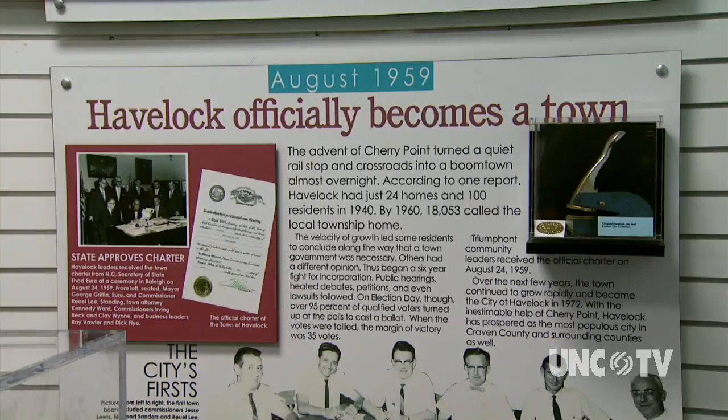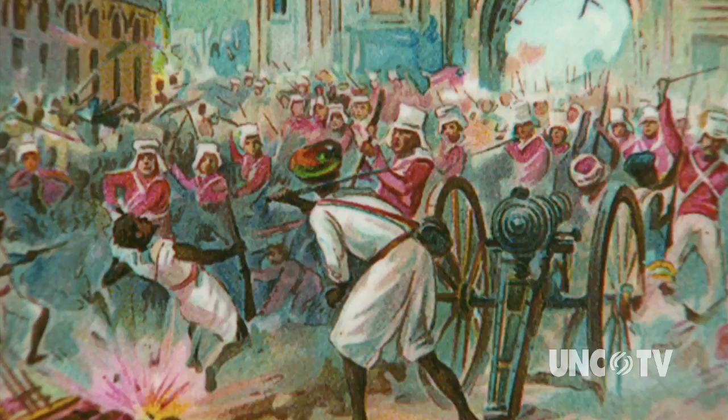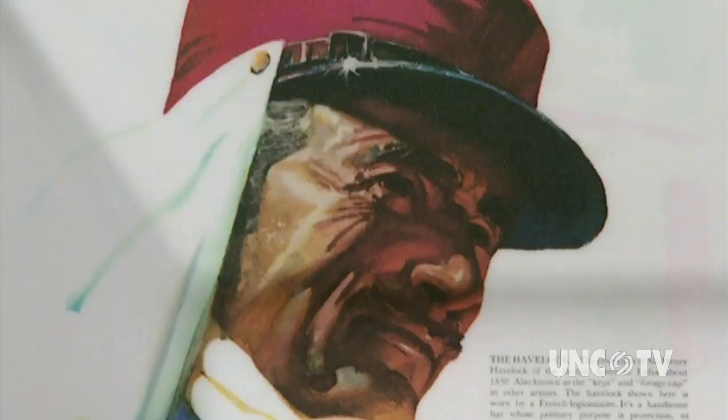Perhaps the most interesting thing to learn is how Havelock got its name. Sir Henry Havelock was a famous general for the British back in the 1800s. During the Sepoy Mutiny of 1857 in India, Havelock led his outnumbered forces in a series of battles to relieve the besieged garrison of 1,200 soldiers and non-combatants at Lucknow. When the Atlantic and North Carolina Railroad came to the crossroads community on Slocum's Creek in 1858, Havelock had gained worldwide fame, so the railroad named this Havelock Station — one of eight cities in the world named for Sir Henry Havelock. It's very fitting that someone with a strong military background would be the namesake for the home of the 2nd Marine Air Wing.